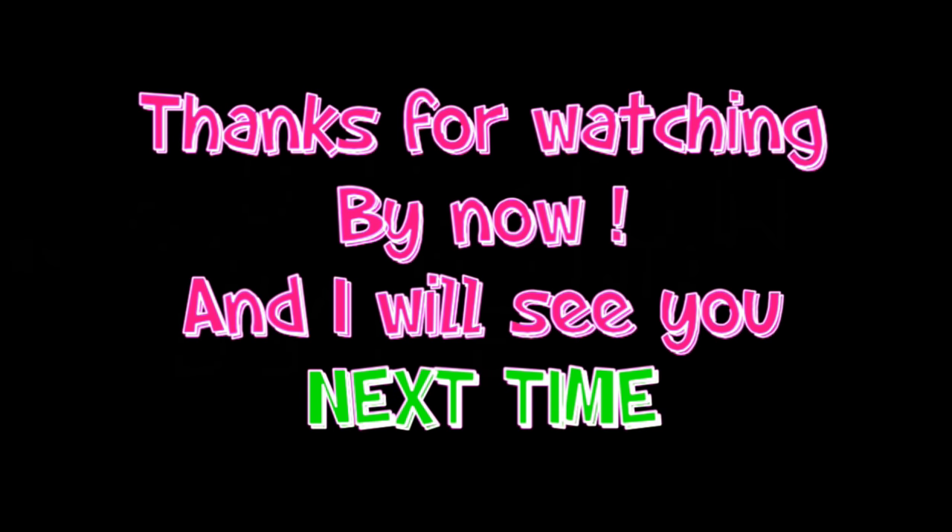I hope you liked this video. Hit the like button if you did. Subscribe if you're not already, and don't forget the bell notification for any new videos I release. I will see you guys in the next video. Thanks for watching — bye now, and I'll see you next time.